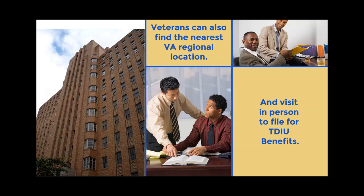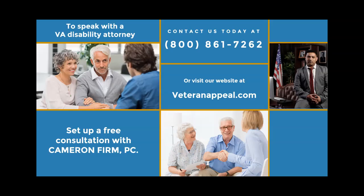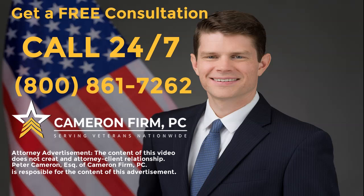Veterans can also find the nearest VA regional location and visit in person to file for TDIU benefits. If you have been denied before, it's helpful to contact an experienced VA disability attorney. To speak with a VA disability attorney, set up a free consultation with Cameron Firm, PC. Contact us today at 800-861-7262 or visit our website at veteranappeal.com. We serve veterans nationwide and there is not a fee until you win.